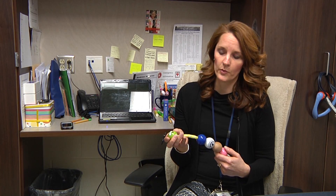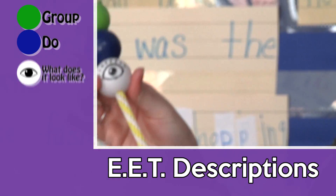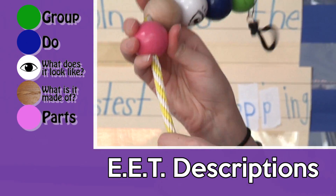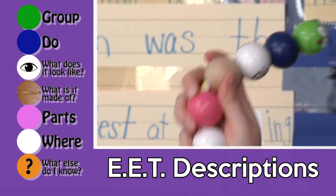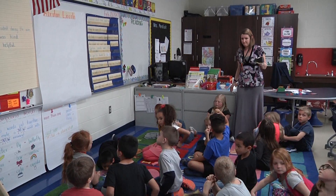Green — what group is it in? Blue — do what? What does it look like? What is it made of? Pink hearts — where? White — where? What else do I know? Basically, we give a child a word such as popcorn and they have to go through and describe it using the seven different features.